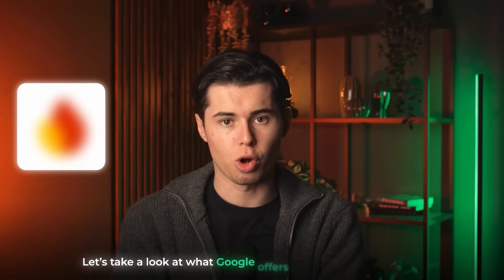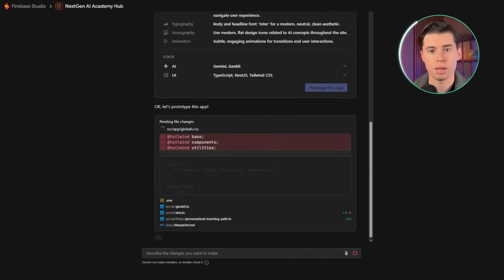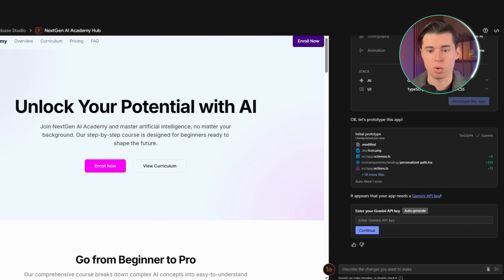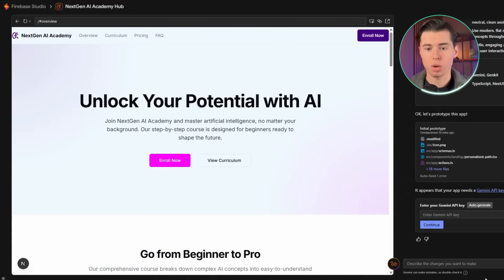Let's take a look at what Google offers as an AI website builder — Firebase Studio. When you first log in, you can paste your prompt directly into the field and click Prototype with AI, which instantly starts generating the website. Once the generation is complete, you get your website preview on the left and the control panel on the right where you can change different things. Firebase keeps things extremely minimal — it's simple and doesn't overwhelm you with options. For ease of use, I'm giving Firebase a 9 out of 10.